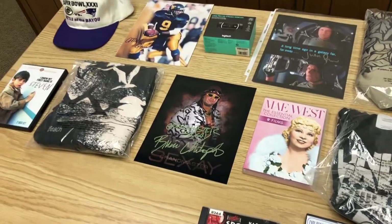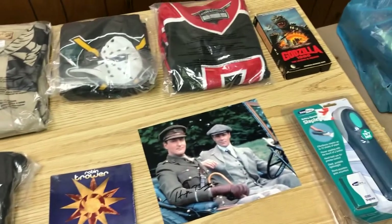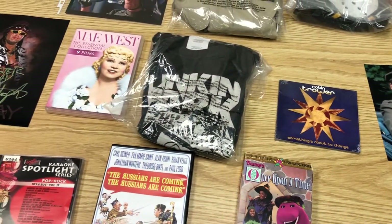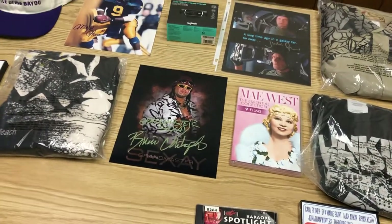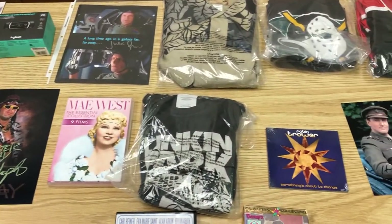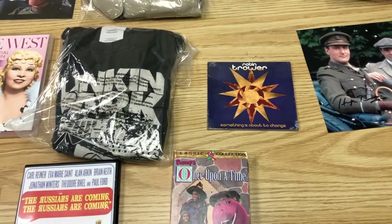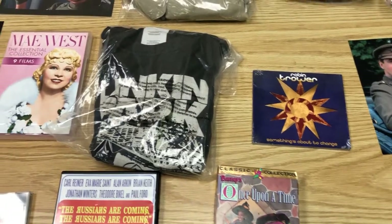Hey guys, thanks for checking it out. Some of you have been wanting to see these 'what sold' videos and I just haven't been in the mood to do them lately, but I'm trying to get back into the swing of things. Basically this is how I've made my living since 1997 — just buying cheap stuff and throwing it up on eBay and selling it. That's all you have to do: buy cheap, sell it higher. Please like, subscribe, leave a comment — let me know if you guys have been flipping anything and what you've been finding. Have a good one, peace!